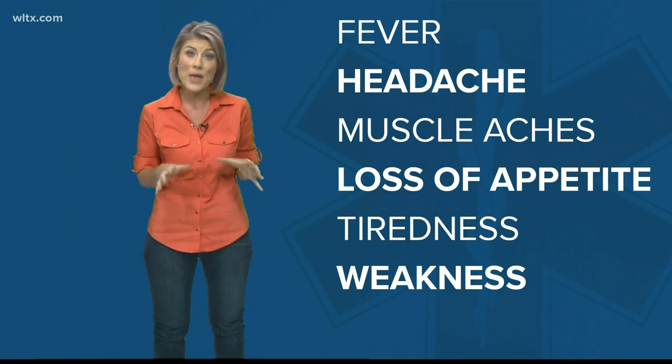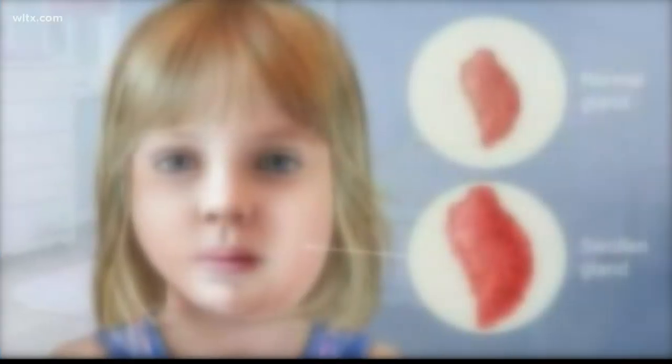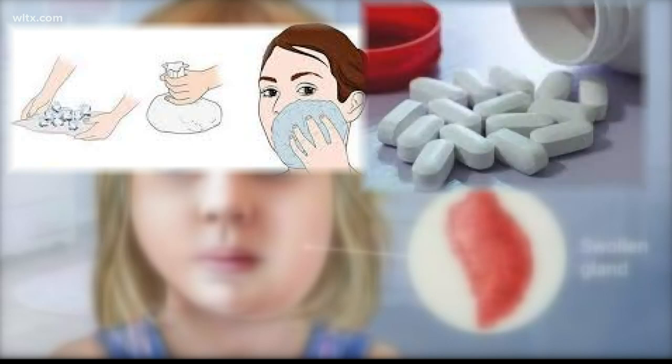If you think you might have mumps, make sure to tell the doctor before the appointment so the virus can't spread to other people in the waiting room. To help ease the symptoms, doctors say use a cold compress and over-the-counter pain meds like Advil or Tylenol.